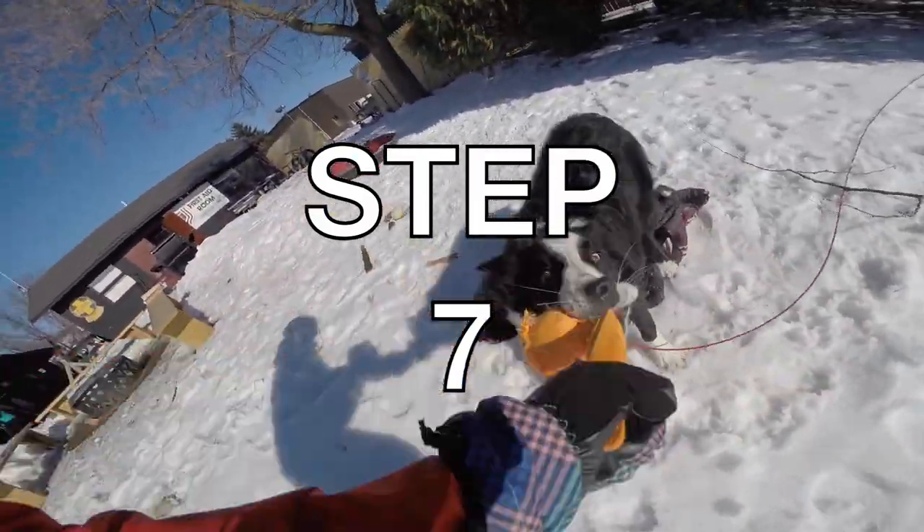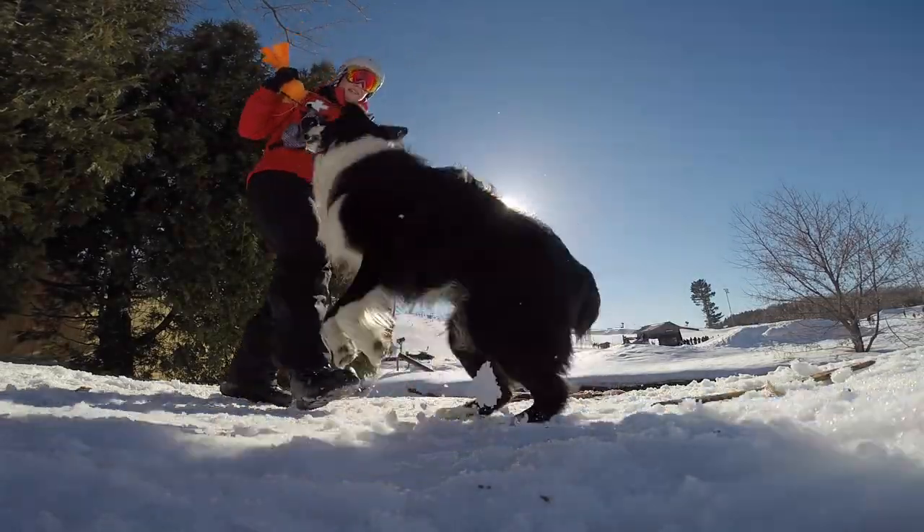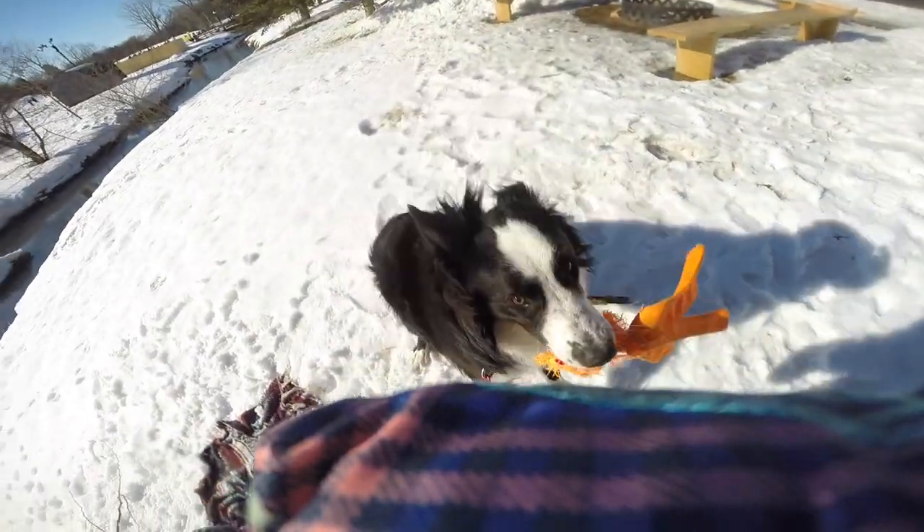Step seven: get a trail dog and give him a sweet ski name like Summit or Aspen. Make sure to get him a vest so he looks official.